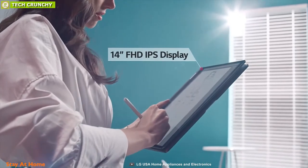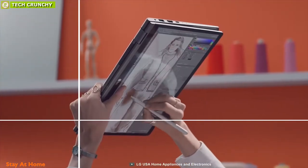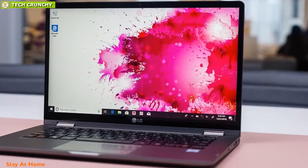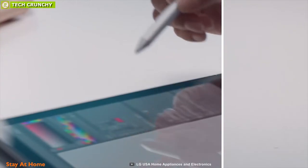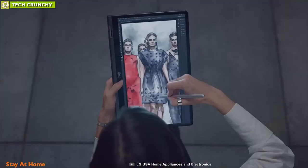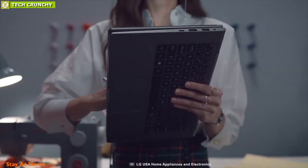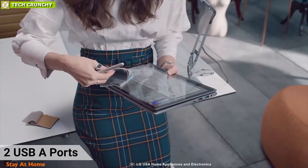It comes with a 14-inch IPS FHD touchscreen display. Create when inspiration hits with the included LG stylus pen — there are 4,096 levels of tilt detection to help create a more natural writing experience. It comes with an ample selection of ports including USB-C, Thunderbolt 3, and two USB-A ports so you can enhance your connectivity.